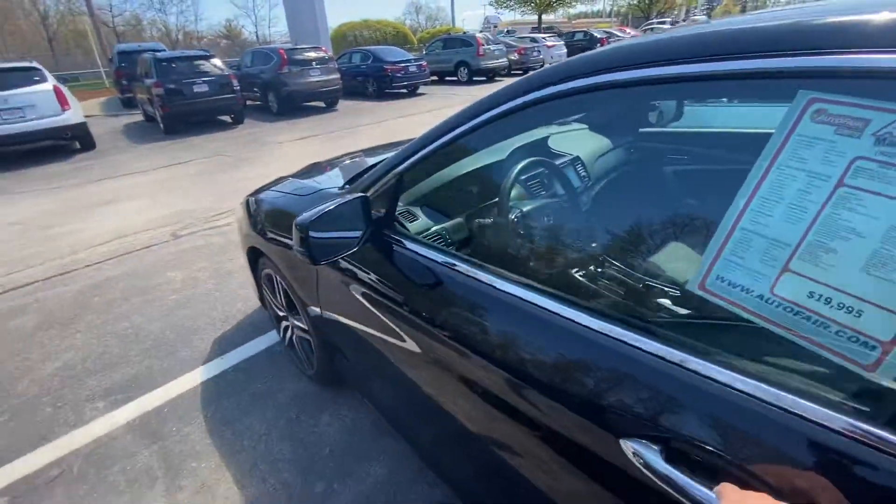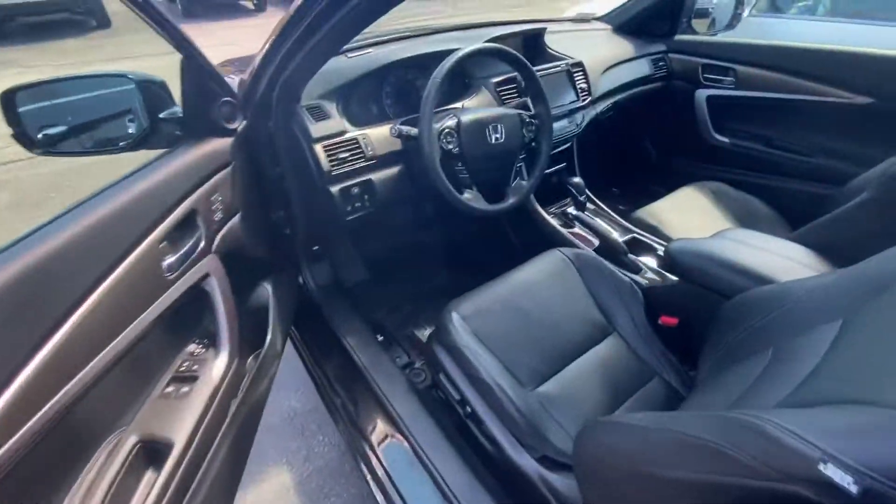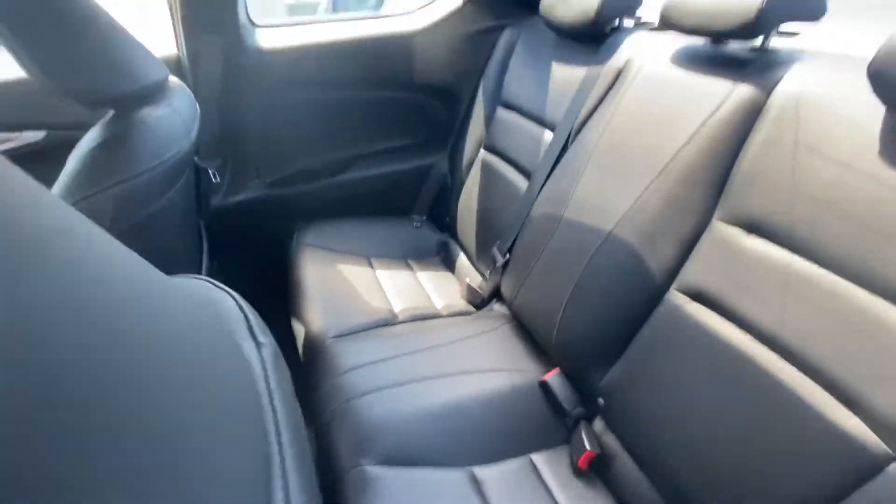Bringing you over here to the front seat. You can make and receive phone calls right here from your steering wheel. You have a really nice black leather interior. The back seats are actually very spacious too, especially in comparison for a coupe.